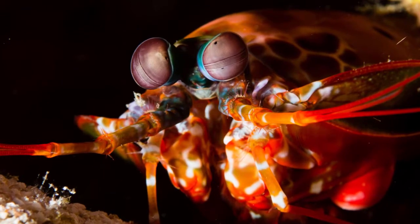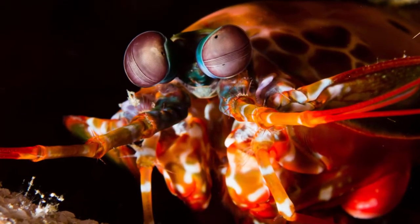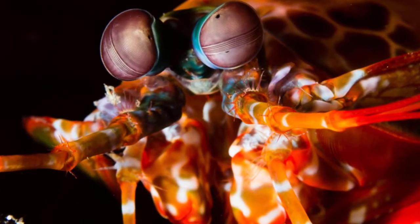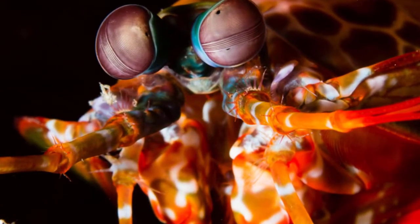Fourteen: larvae of mantis shrimps swim as part of zooplankton for up to three months, and they show aggressive behavior even during the larval stage. Fifteen: mantis shrimps can survive more than 15 years in the wild.